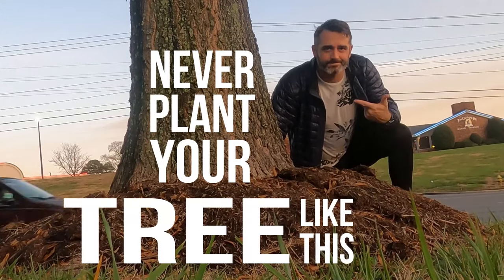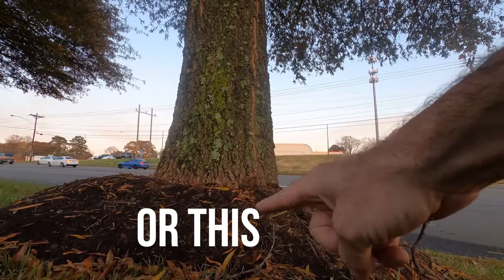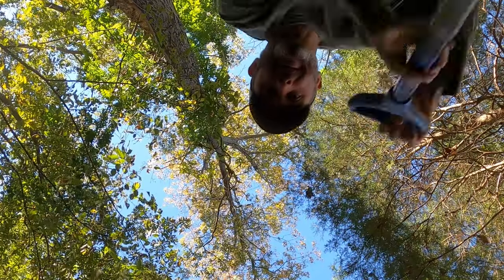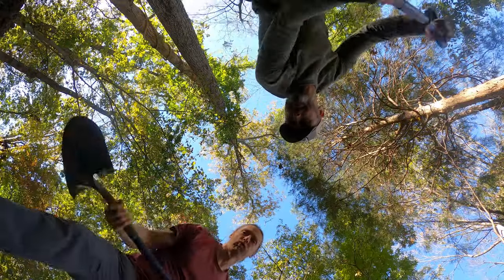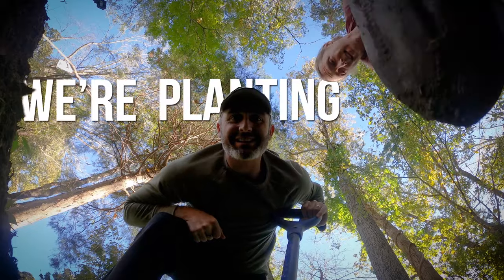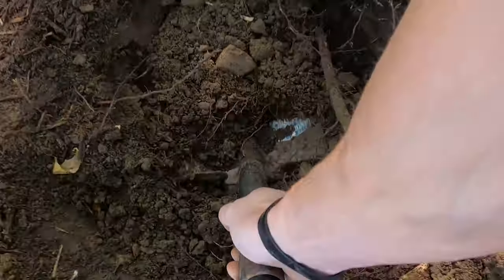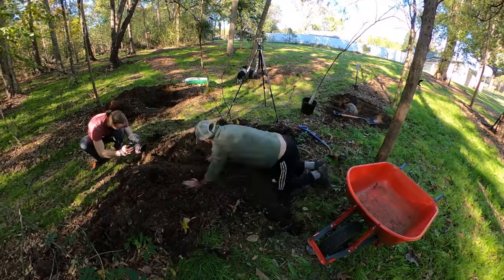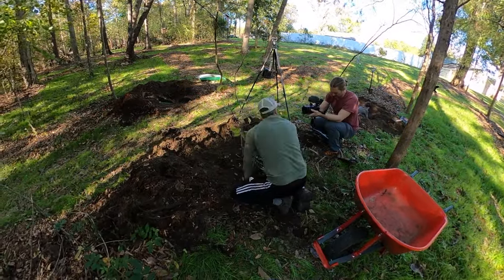Never plant your tree like this, or this, or this. I will get back to why that's bad. But today, among other things, I'm gonna give you everything you need to pick the right tree and make a great hole. Today, I'm going to show you all of the steps to plant a tree the right way. And it's not rocket science, but you can definitely do it wrong.